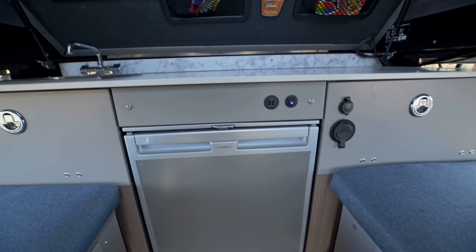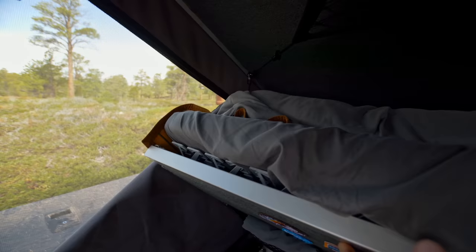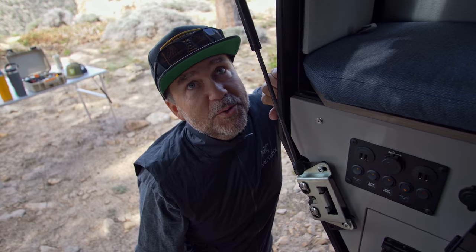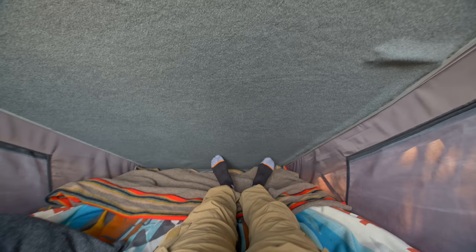Every square inch of storage — I just want to point out that I can stand up comfortably in here, which is handy. This is like a hangout spot when it's nasty outside — Uno central. The bed is king-size in length. Kevin tests it out — at just touching six-foot-three, he'd need to modify it just slightly, but it's plush. An old-school Lifestyle Overland shirt spotted as pajamas!